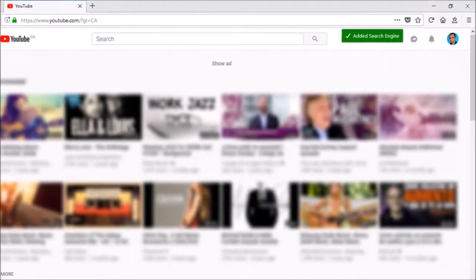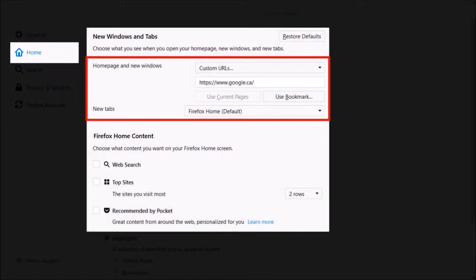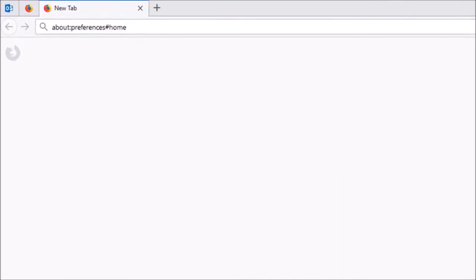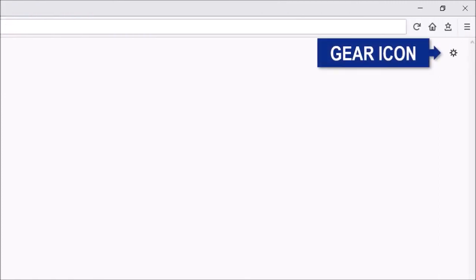You will find a new home section under Preferences to customize the home page and the new tab page. For example, you can control the default URLs for the home page and the new tab page. You can get to this page by typing about:preferences#home in the address bar, or alternatively you can click the gear icon on a new tab page.